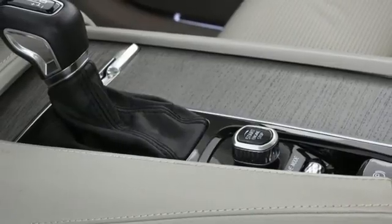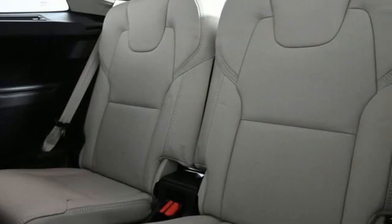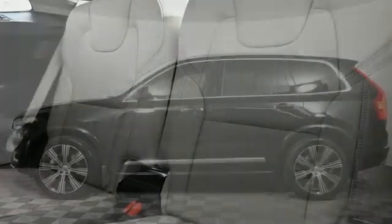Wi-fi hotspot, front heated and ventilated leather bucket seats, auto dimming rear view mirror, and automatic transmission.